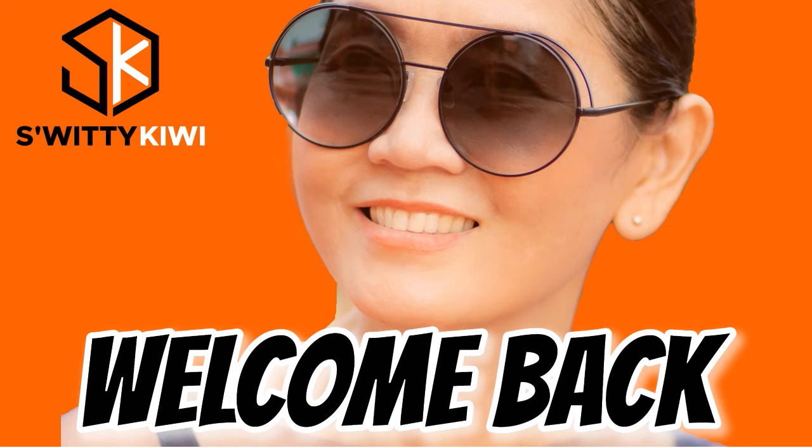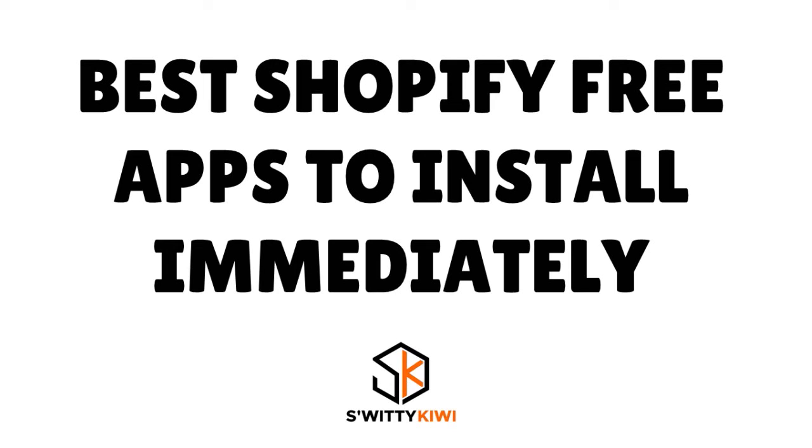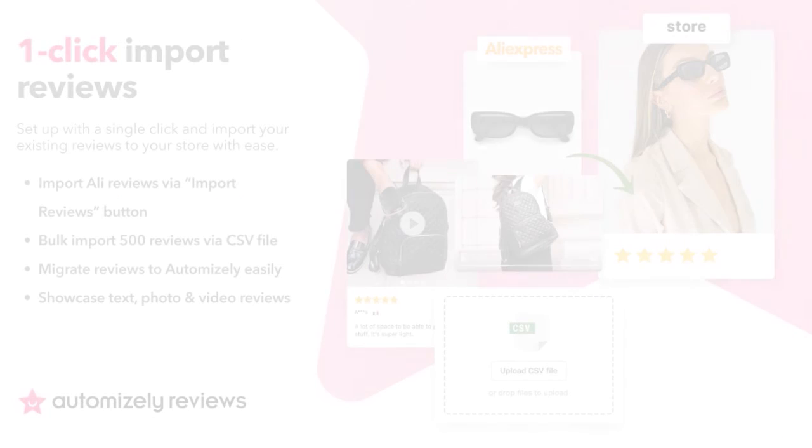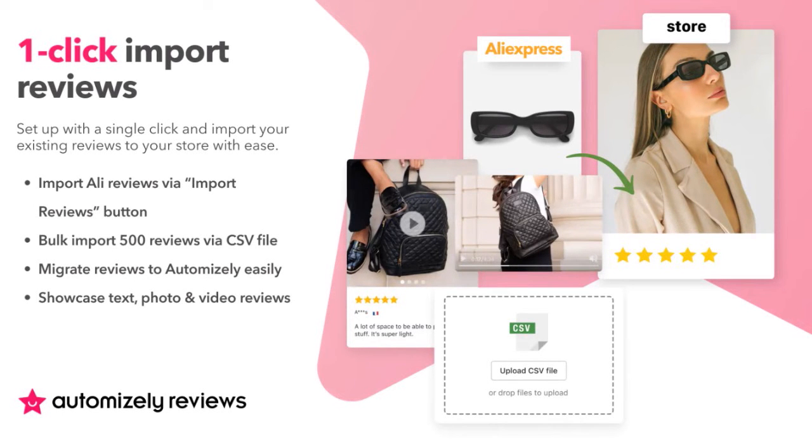Welcome back folks. We're still talking about free Shopify apps you must have. Number 6: Automizely. Our score: 9.4 over 10. This is a great app that allows you to import reviews in bulk. You can easily import multiple product reviews with photos onto your store — bulk import 100 to 500 reviews via an import button or CSV without fuss. You can set up triggers for sending post-purchase review request emails, collect photo reviews on autopilot, display photo and video reviews with star ratings on product pages, and manage all reviews in one place to strengthen brand credibility.